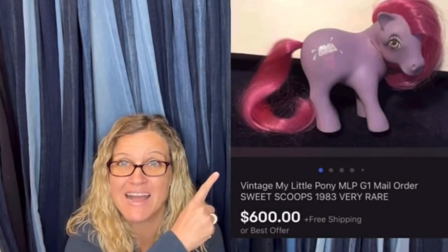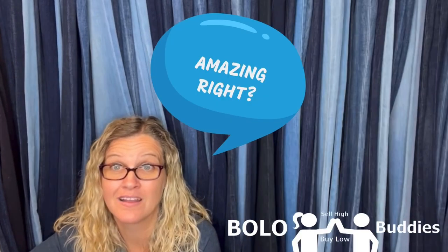$600 for a My Little Pony — amazing, right? All right, let's get started. In this video, I have 30 bread and butter bolos coming your way.